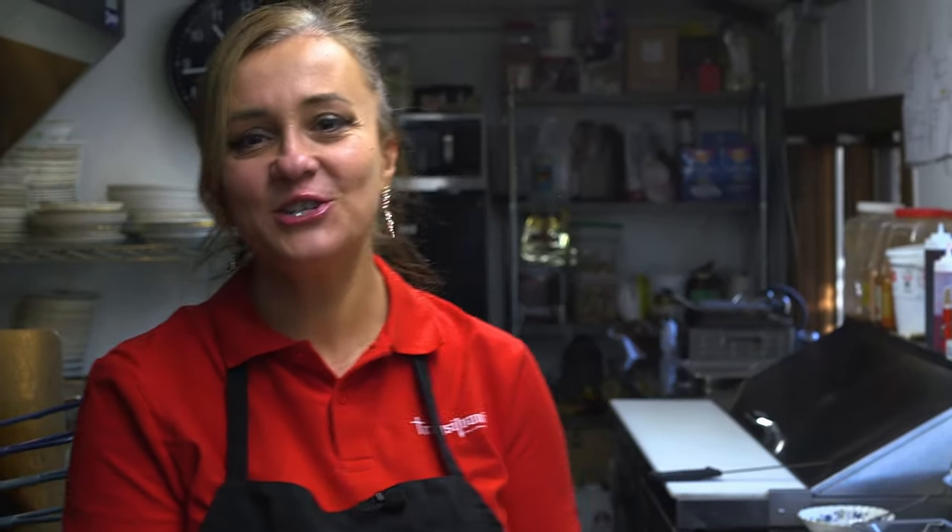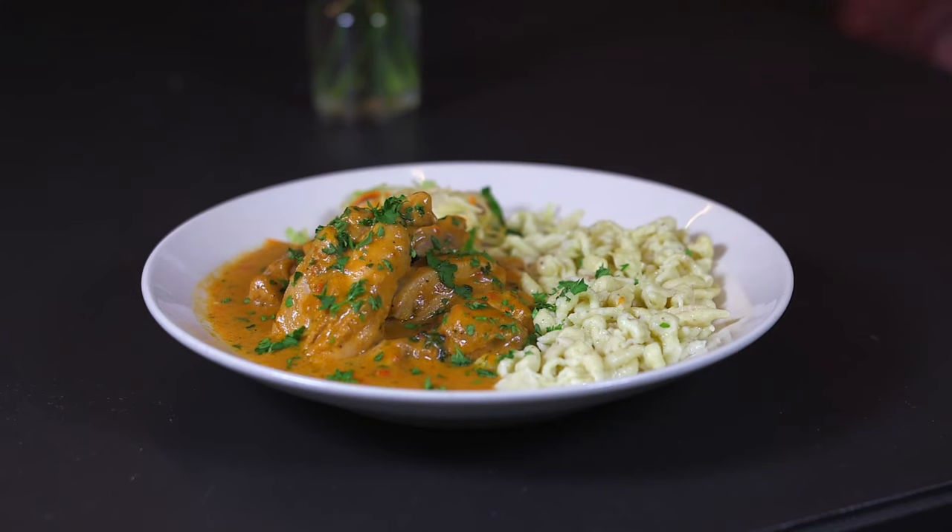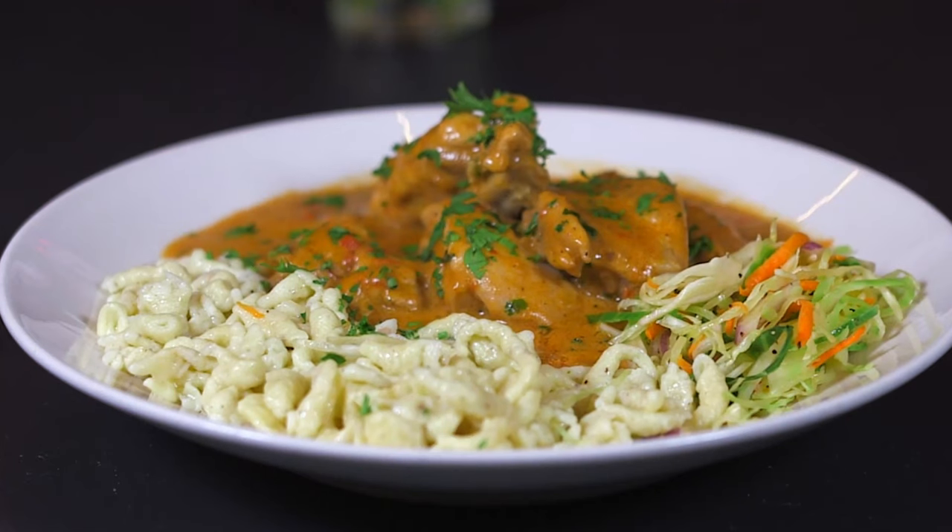So today we made Hungarian chicken paprikash. If you would like to try this dish, just stop by Transylvania Restaurant. We are located at 23 Main Street in East Haven. Poftabuna!